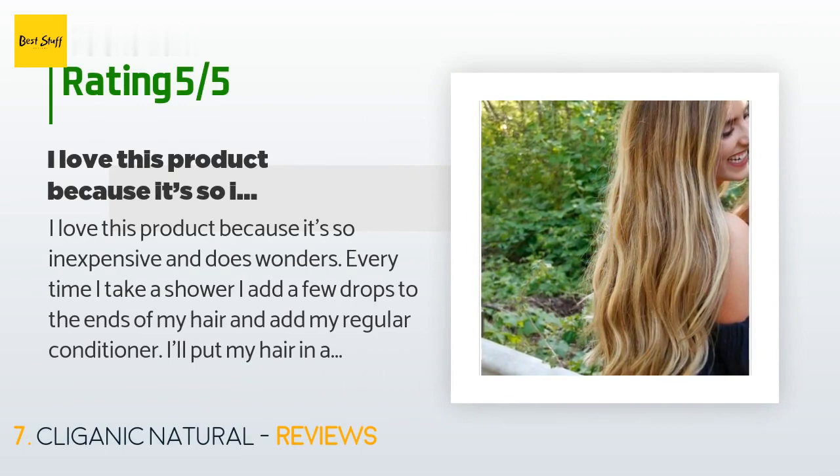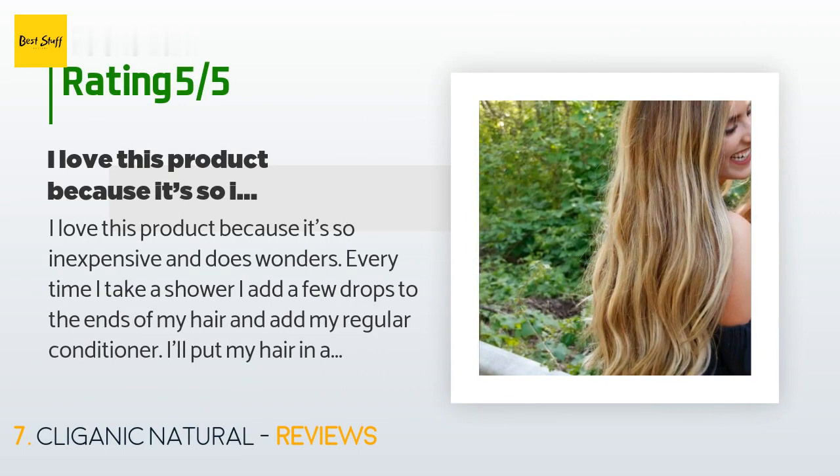A customer said: I love this product because it's so inexpensive and does wonders. Every time I take a shower I add a few drops to the ends of my hair and add my regular conditioner, put my hair in a bun, and wash my body. It's almost like doing a deep conditioning treatment every time I shower. My hair is very thick — this oil helps keep my hair from split ends and keeps it soft.